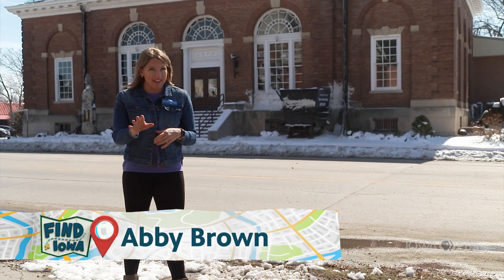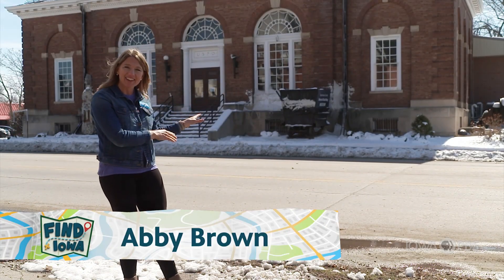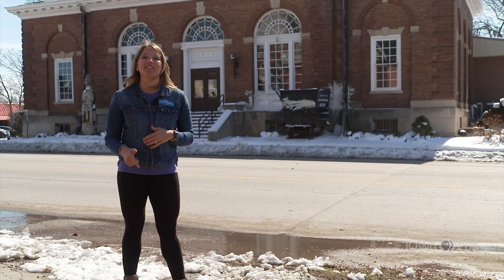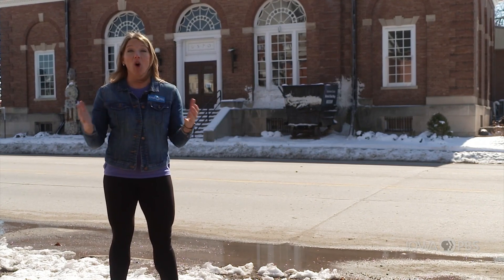When you look around your town, you might see a building like this one. A long time ago, this was the post office here in Centerville, Iowa. Now it tells the tales and adventures of gathering and using an important energy source in our history: coal.